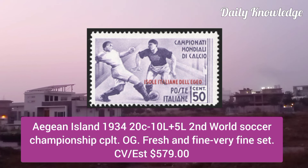Aegean Island 1934, 20C to 10L plus 5L, Second World Soccer Championship, complete set with original gum.